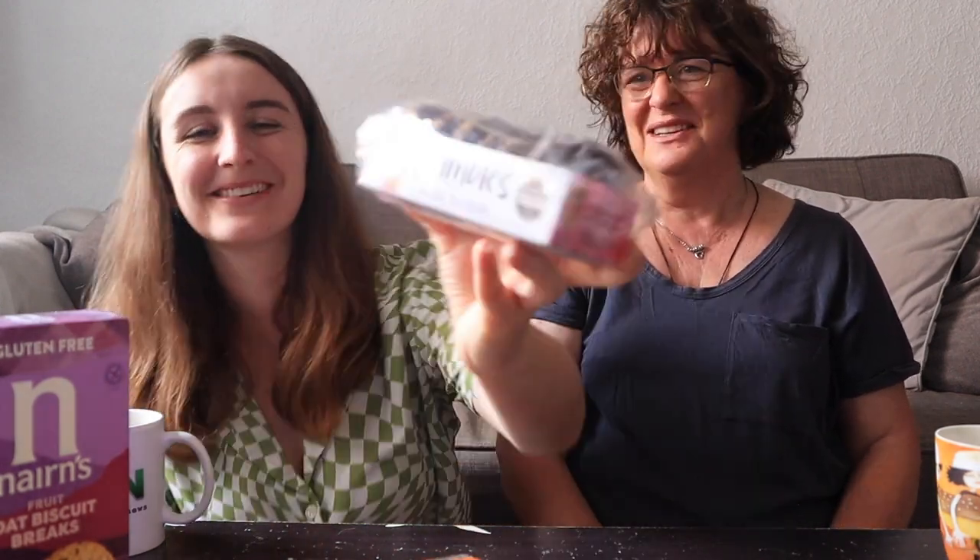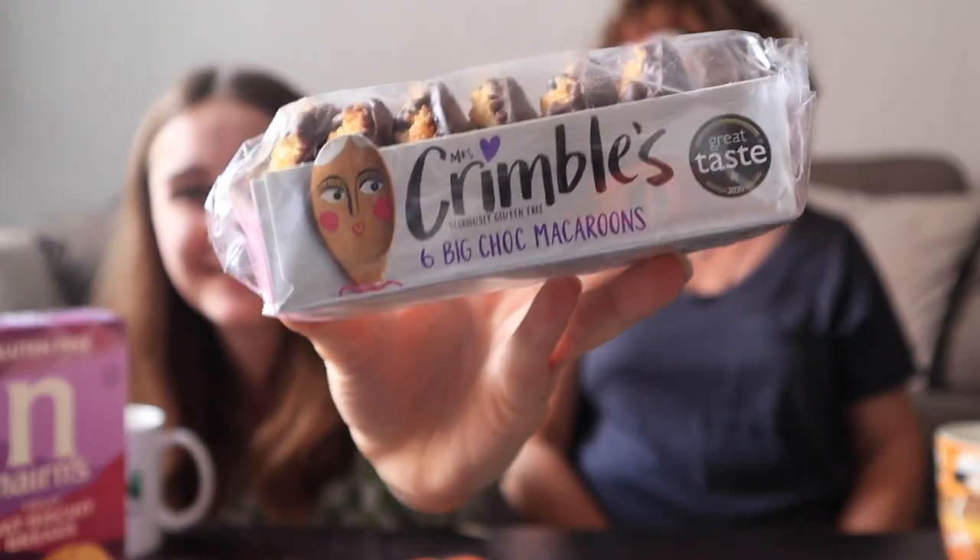Next up we've got big chopped macaroons. The only time I like coconut is in a piña colada — it's unlikely I'll enjoy this. Break it in half and I'll have a tiny bit. I hate coconut like that — because I don't like Bounty bars. It doesn't even come close to a Bounty bar. Coconut's lovely — there's a place for people that like this — but I don't like coconut.